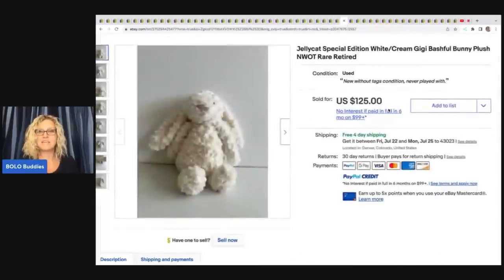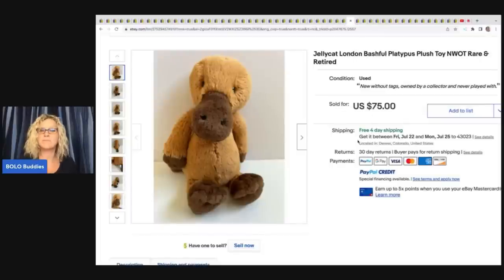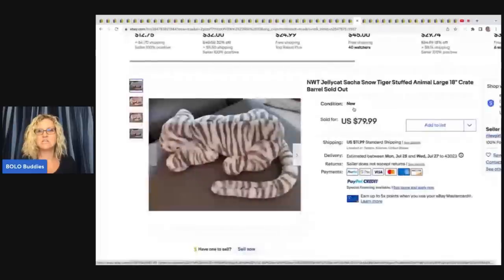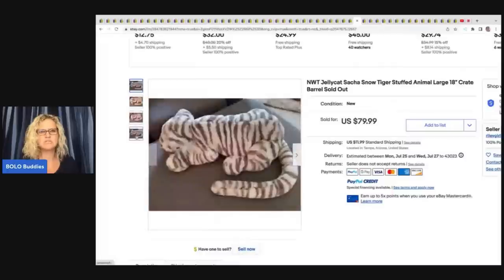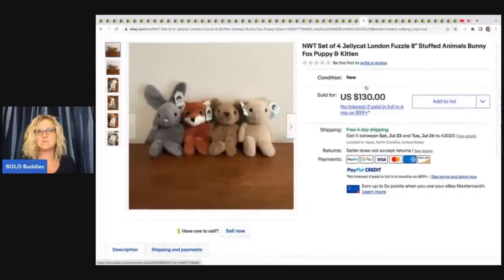Another Bashful Bunny here — Gigi sold for $125 free shipping. This is a Jellycat London Bashful Platypus, new without tags, rare and retired, sold for $75. Next is Jellycat Sasha Snow Tiger, 18 inches, Crate and Barrel — possibly a store exclusive. It still sold for $79.99 plus shipping despite limited photos. And here is another set of the Fuzzles — fox, puppy, kitten, and bunny — sold for $130 free shipping.